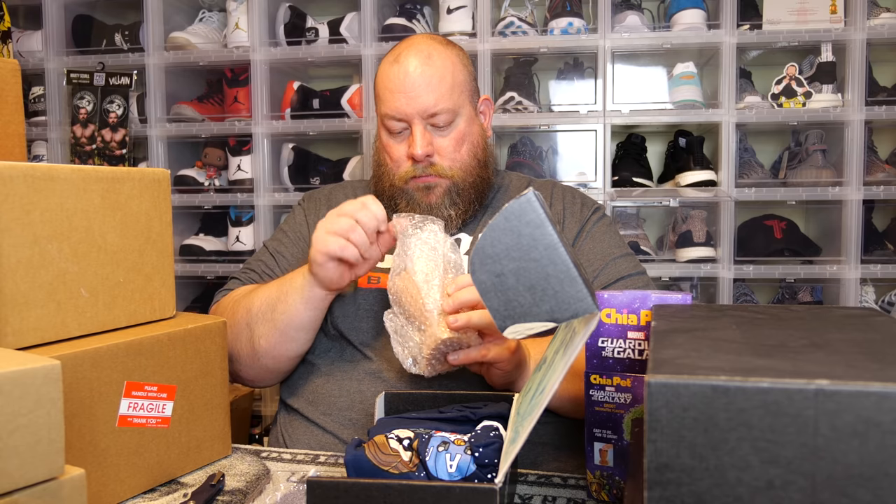I think it might be broken though — the package is rattling around. Is Groot broken? No, he's not broken, but there's stuff inside of Groot's head — probably shouldn't be there.